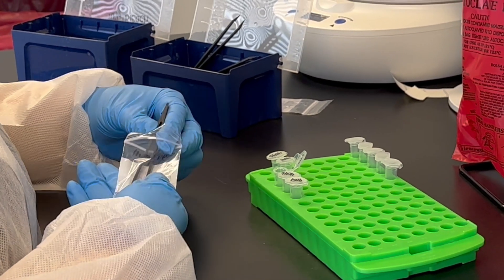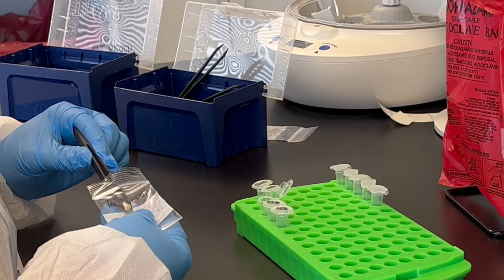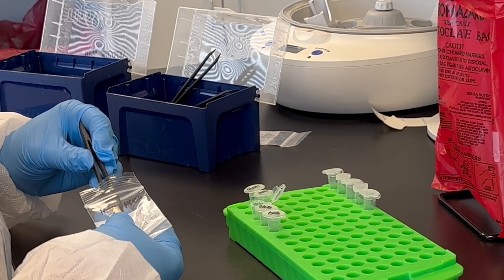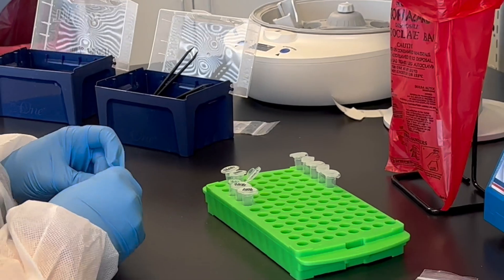Number one, nail biopsies. Many patients present with thick discolored nails. The best way to treat thick discolored nails is to take a small sample, or a nail biopsy, and send it to the pathology lab for analysis. The results will conclude if there is bacteria, fungus, or both growing in the nail specimen. The more information we have regarding the organisms growing in the nail, the better we can tailor treatments for effective results.